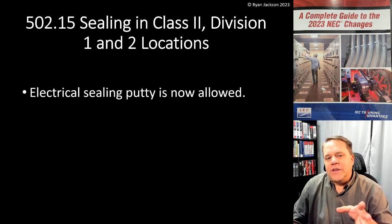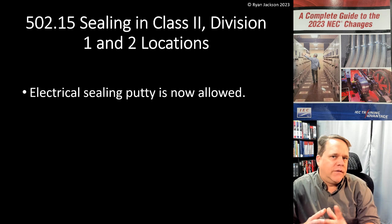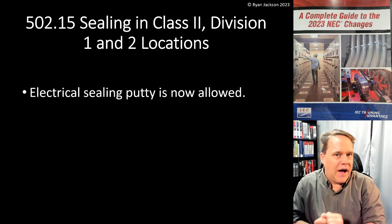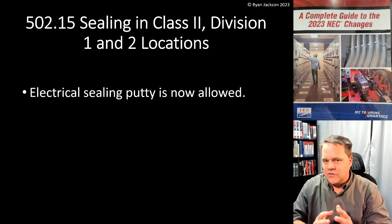The change in 502.15 is that electrical sealing putty is now specifically allowed. It's always been allowed — it just wasn't quite as clear.